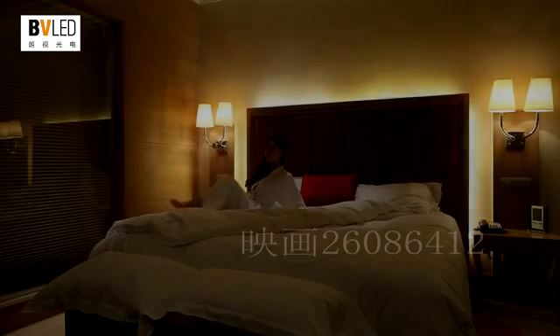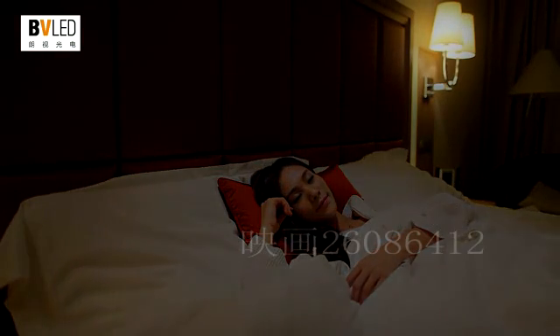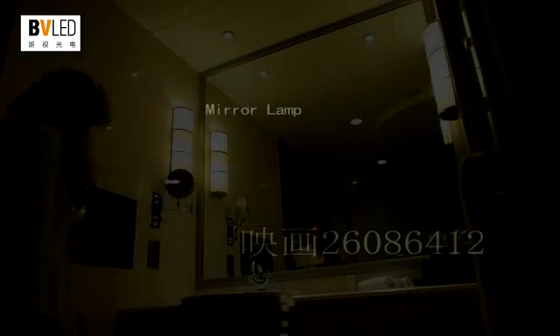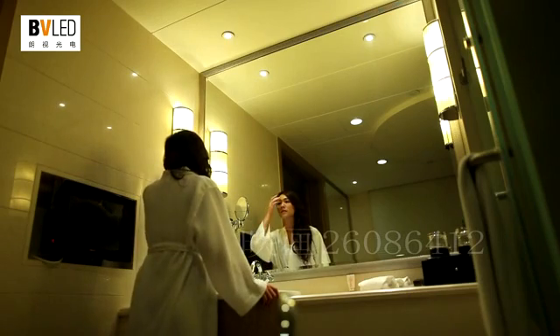When you fall asleep, the wall lamp at the bed intelligently detects it and gradually dims and turns off. When one leaves the bed at night, the human LED intelligent night lamp illuminates with a tender light, and the floor lamp shows the way to the restroom, satisfying the need for nighttime lighting.